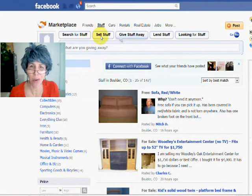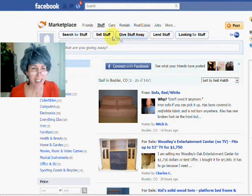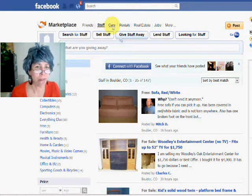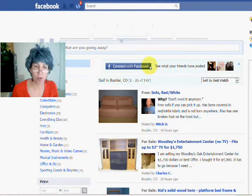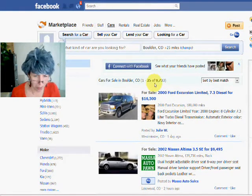It's got categories of stuff. You can search for stuff, sell stuff, give stuff away. Who doesn't need more stuff? Let's all buy some stuff — that kind of just cracks me up. You can look for cars, you can post your car, you can look to sell it. It's got 9,733 cars here in the Boulder area.